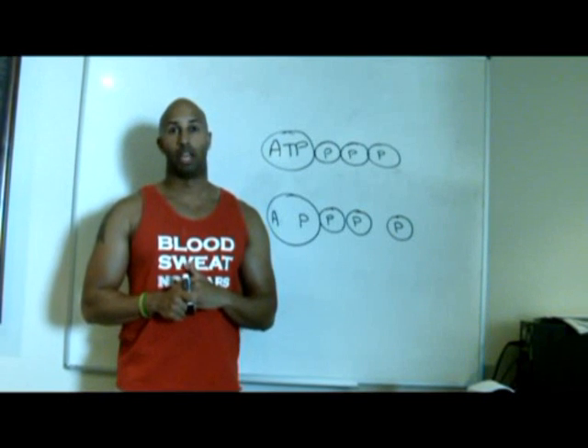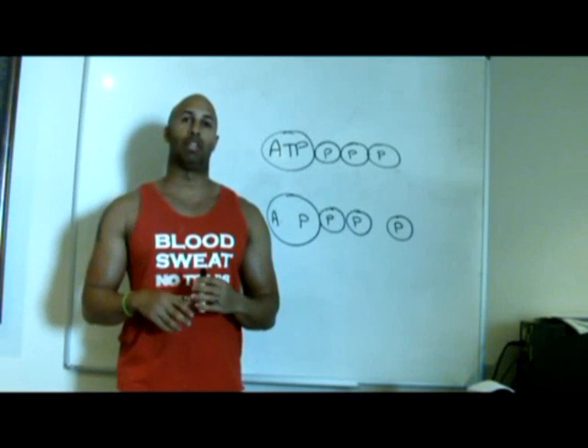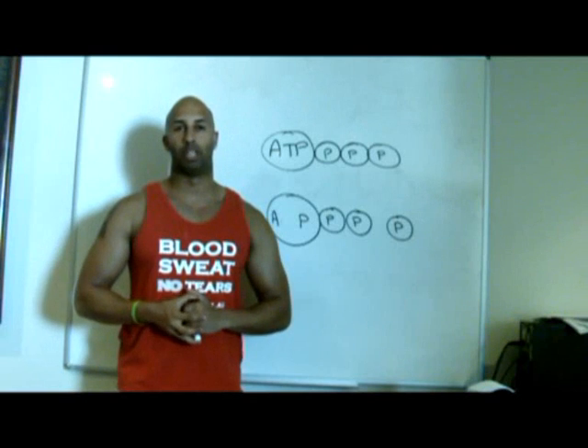Hi, welcome to PT Den's educational videos. Today we're going to be talking about creatine and how creatine causes increase in strength and permanent muscle gains in the human body.